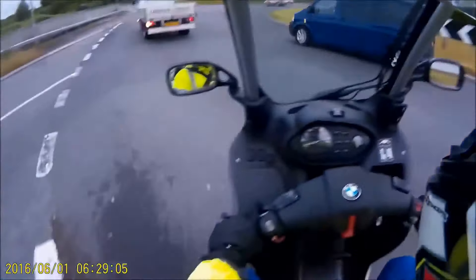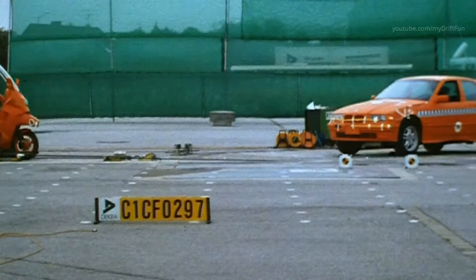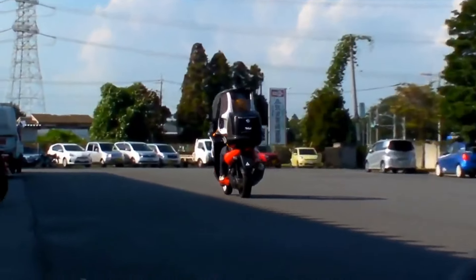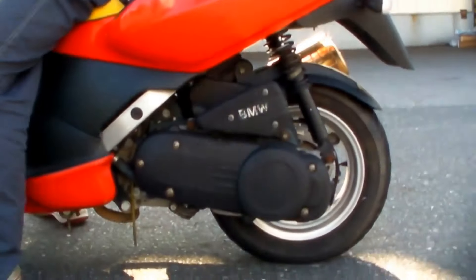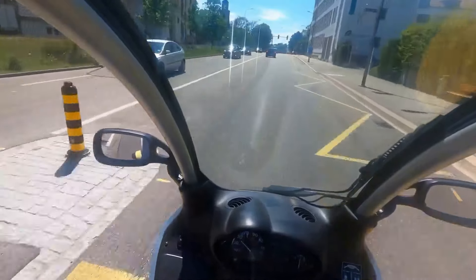The idea behind the BMW C1200 was to provide riders with a safe and comfortable alternative to traditional motorcycles. This innovative approach attracted a lot of attention and sparked debates in the motorcycle community. Some praised BMW for thinking outside the box and prioritizing safety, while others were skeptical about the unconventional design. Despite the mixed reactions, the BMW C1200 managed to carve out a niche for itself in the market.